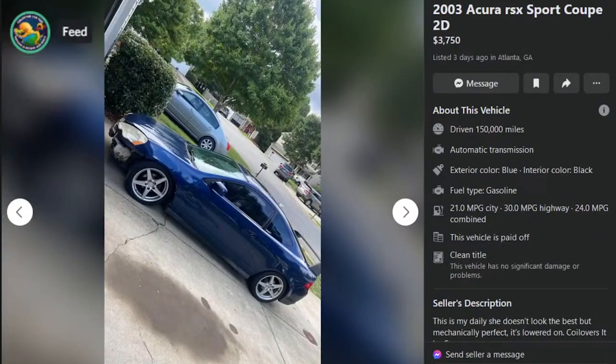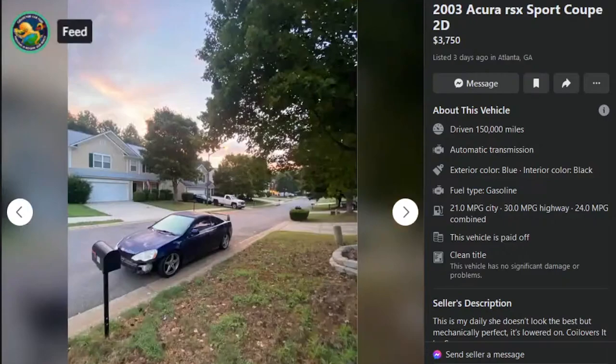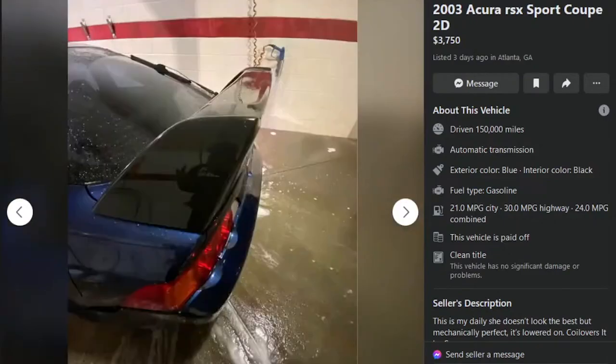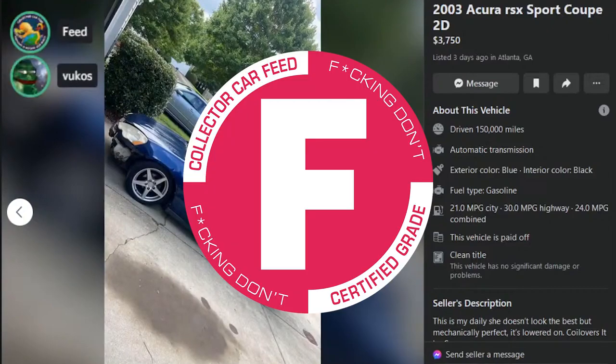Here is a base model 2003 Acura RSX Sport Coupe two-door, 3,753 days ago in Atlanta, Georgia, 150,000 miles, automatic transmission. No pictures of the interior. Front's been blown off. F. Also, who wants to go to Atlanta? Screw that place. F.